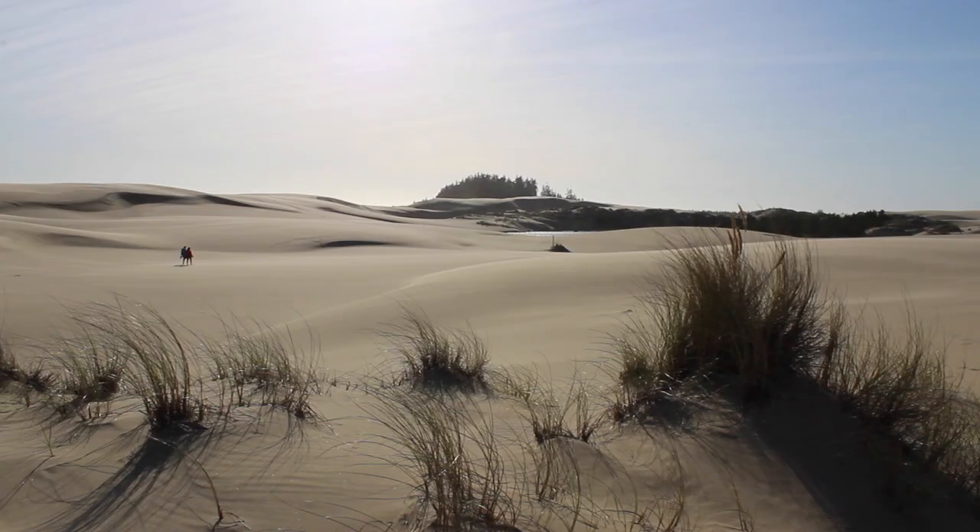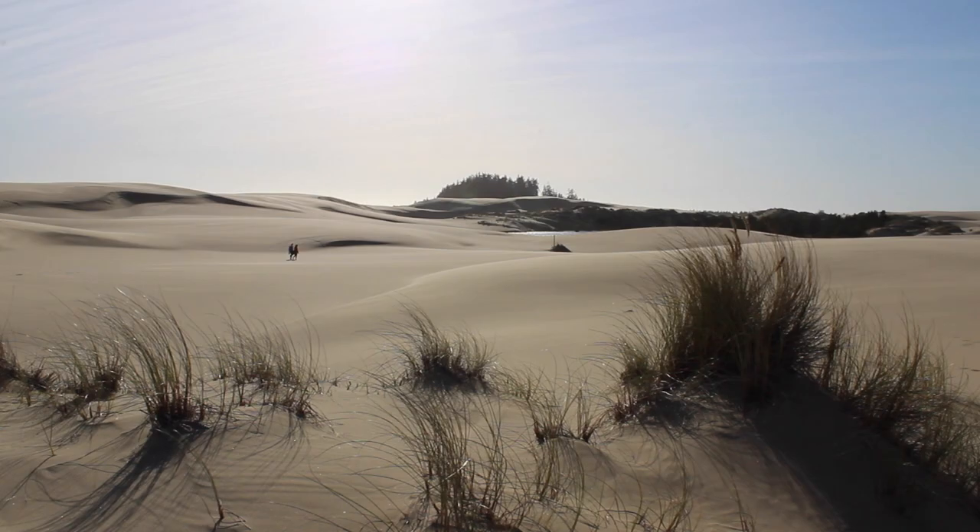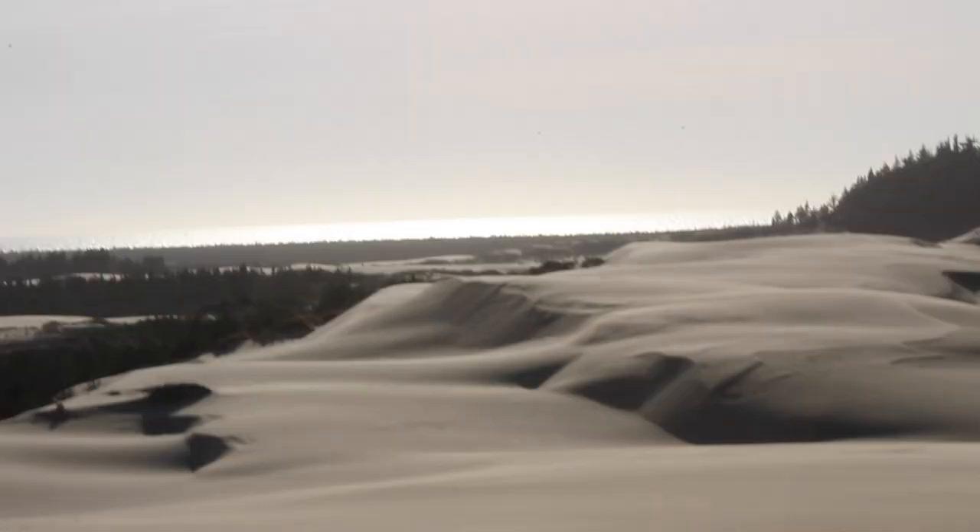In this shot here, you can really get a sense of how vast the landscape feels. In total, the dunes part of the trail is only about a mile and a half, but while you are hiking it, it seems like an endless desert. Way off in the distance, you can see that the trail leads to the Pacific Ocean.